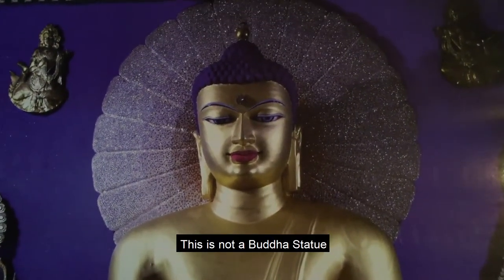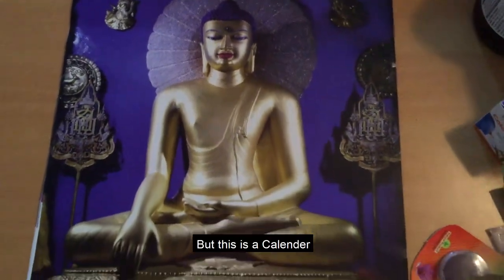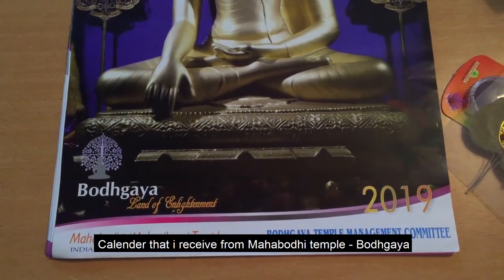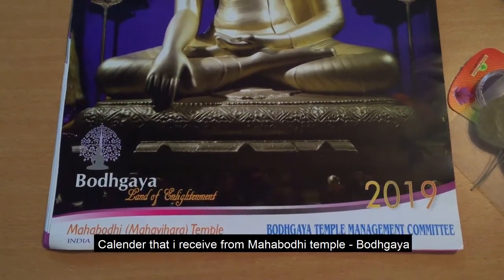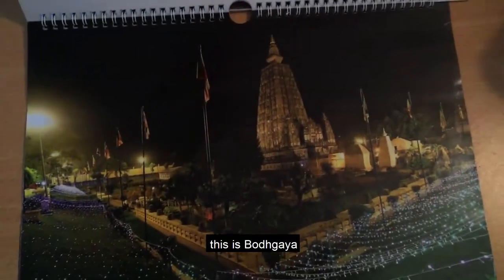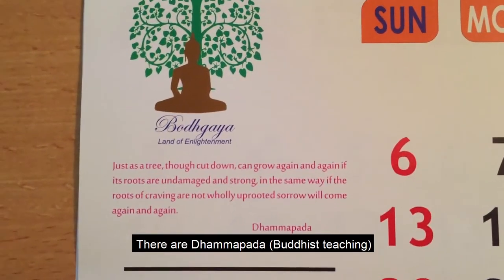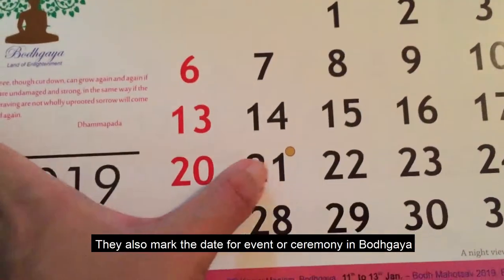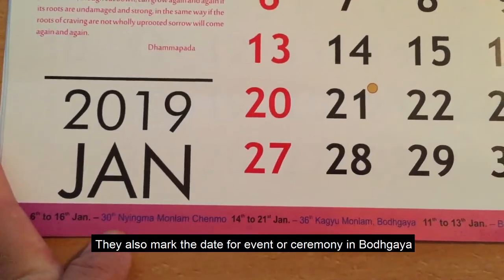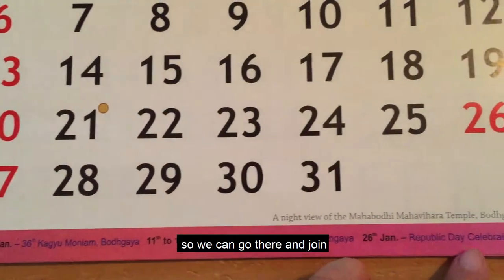Ini adalah kalender yang saya dapat dari Bodh Gaya, Mahabodhi Temple. Ini bukan Buddha rupang, tetapi ini adalah kalender. Di dalamnya ada Bodh Gaya dan Dhammapada, serta tanggal-tanggal di mana terdapat acara di Bodh Gaya. Jadi kita bisa ke sana lalu mengikuti upacara-upacara ritual.